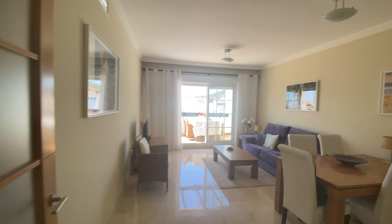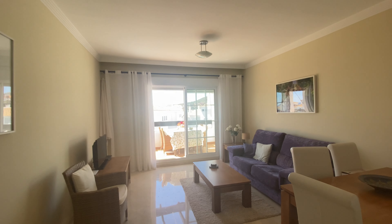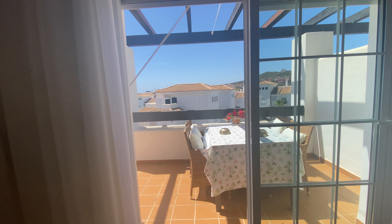Good morning. We are presenting a beautiful penthouse corner apartment in Residencial Duquesa Phase 4. This unit is very special because it has a sea view, which you don't get that often.